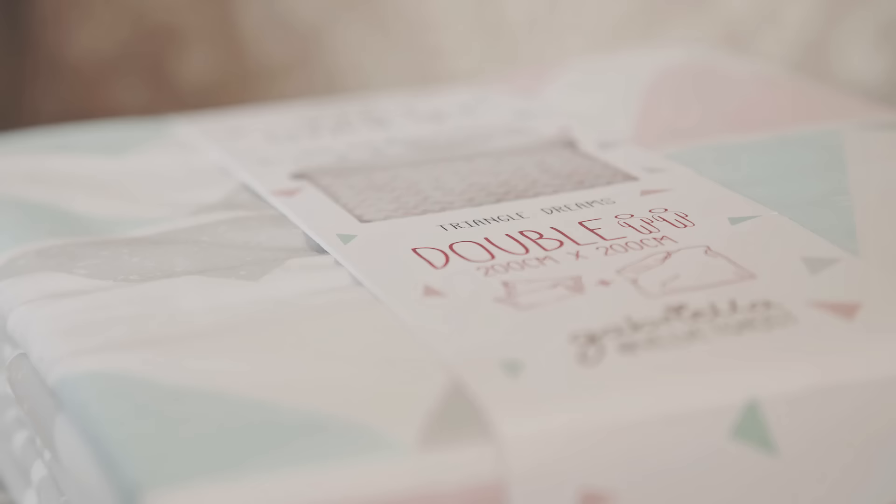Hi guys, as you probably will have seen, I've been working with the Primark team to design a collection and they've actually brought it to my house today for me to have my first look at it. I'm so excited because I've never seen it before, so I'm gonna show you everything piece by piece.